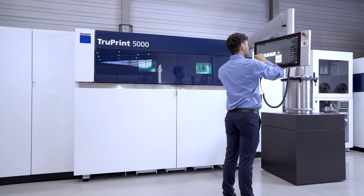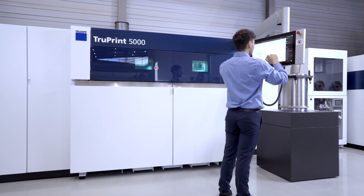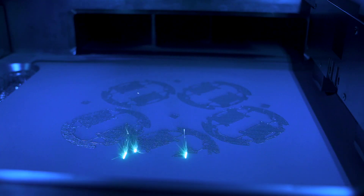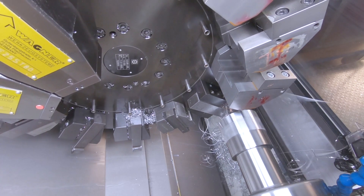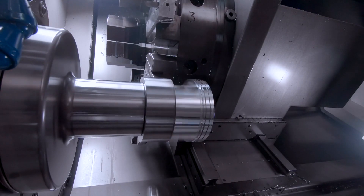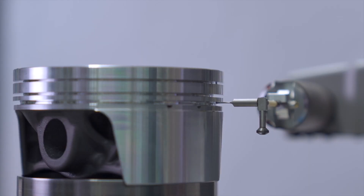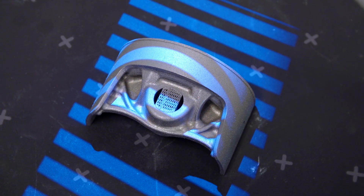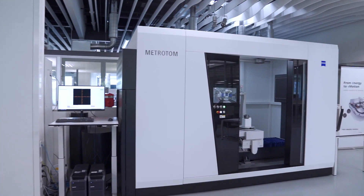Once the powder is correct, the actual printing process begins. Layer by layer, the high-performance piston is created. After printing, the piston is shaped. Heat treatment and machining can change the dimensions, making it necessary to check them using a coordinate measuring machine or optical 3D digitization.